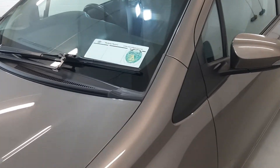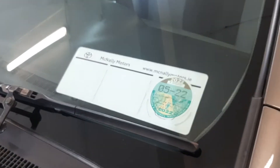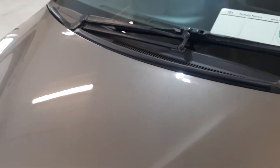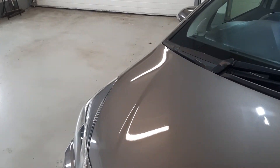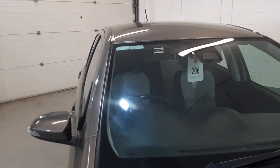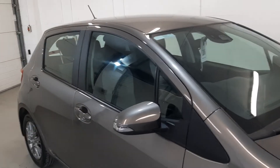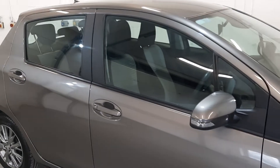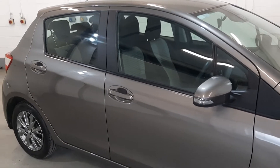This car is in the low tax bracket of €180 a year and is taxed until the end of May. It comes with remote central locking, electric windows, electric mirrors, and low kilometres of 41,000.